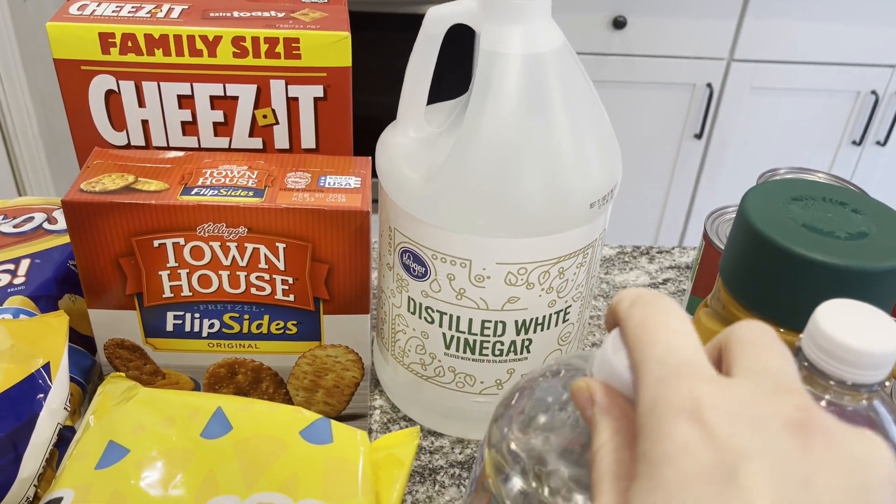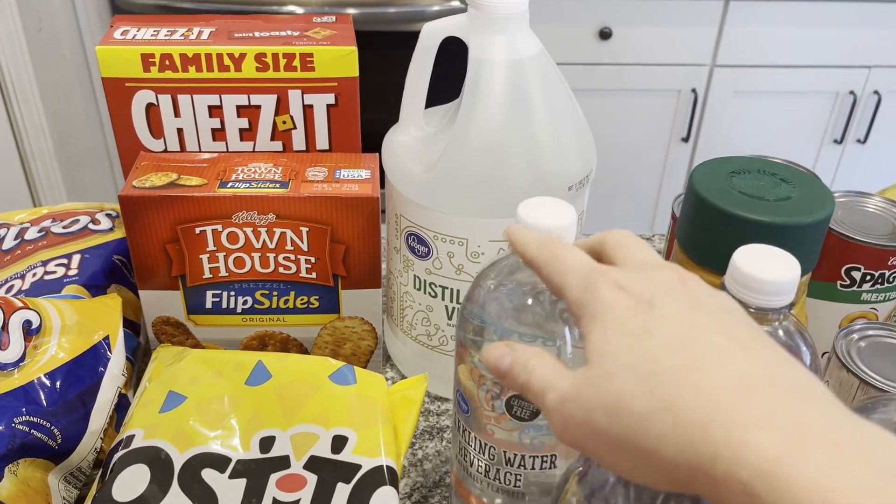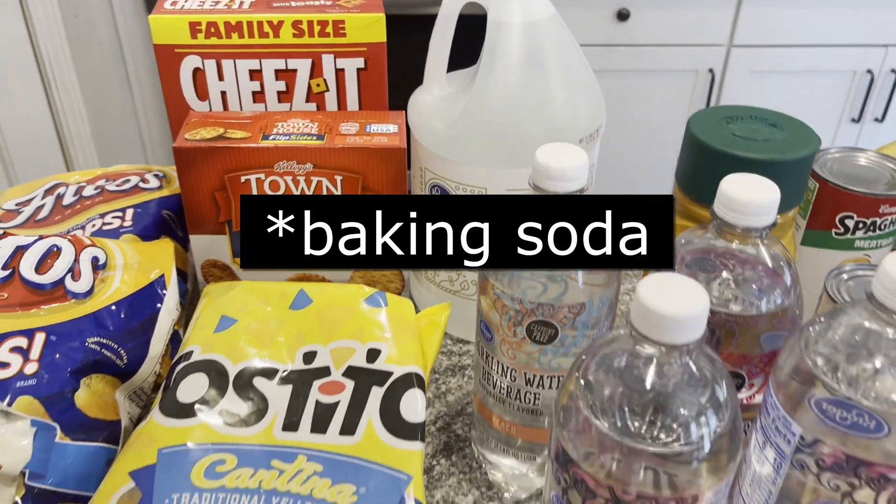I also bought some distilled vinegar for cleaning. I love to clean the sinks with baking powder and vinegar — it works really well.